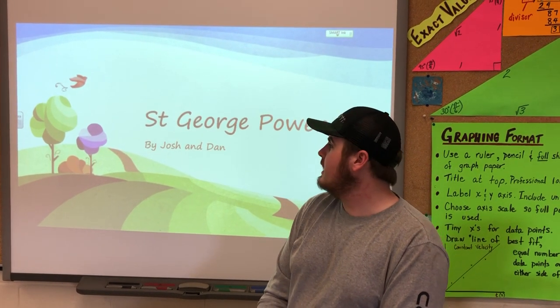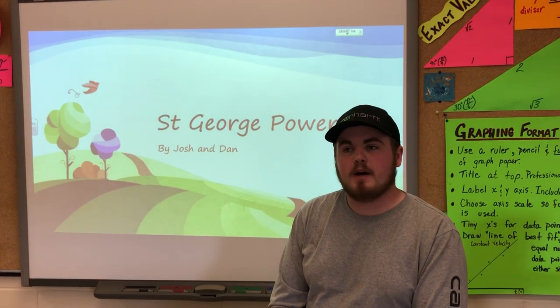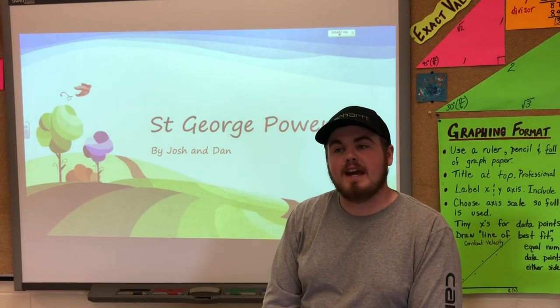So we looked at the local St. George Power hydroelectric dam and we looked at how the power was created — specifically how the river flowed down to the dam and created kinetic energy.